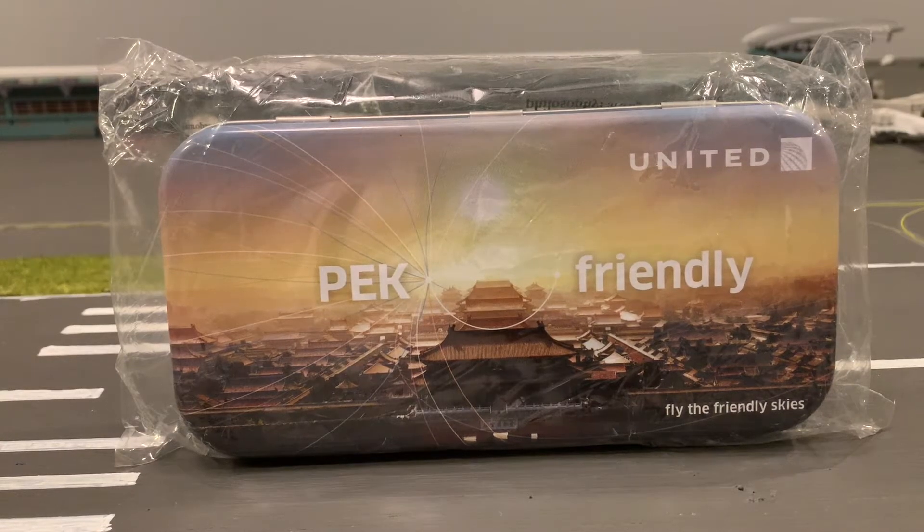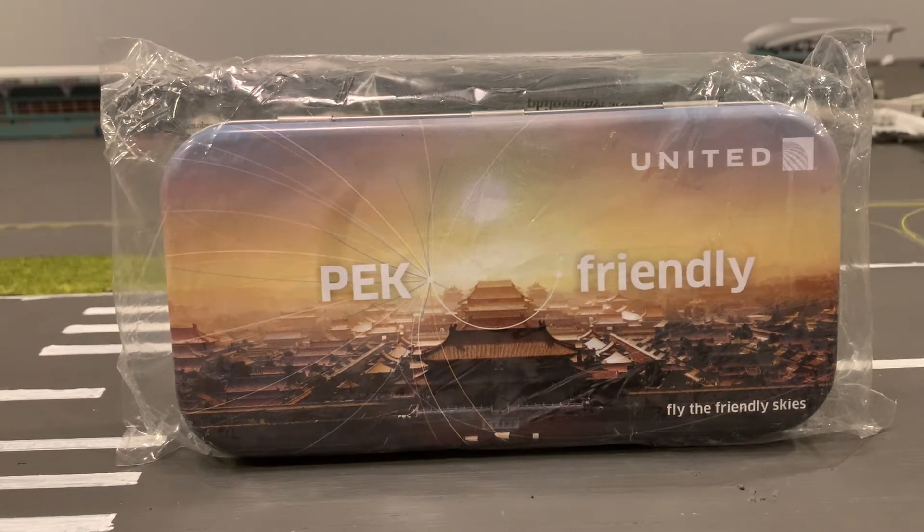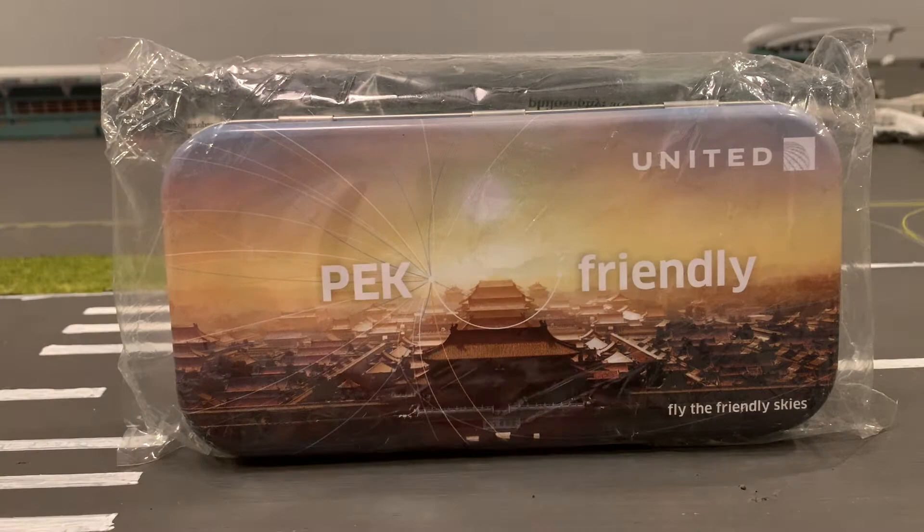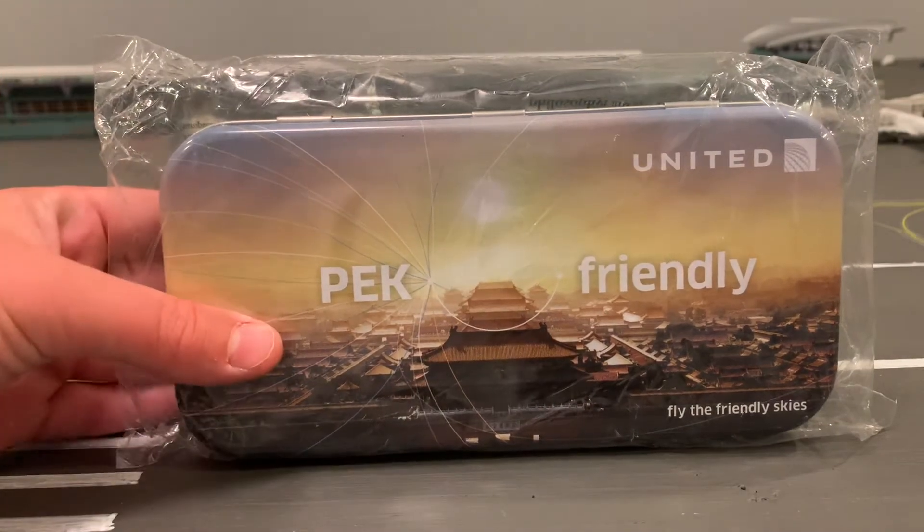Hello everybody and welcome back to another video. Today I'm going to be unboxing this business class bag — it's more of a box. It's from United, it's the new United Business Class box. You can see it says PEK Friendly, Fly the Friendly Skies. I'm going to get right into it.